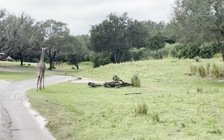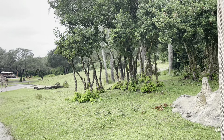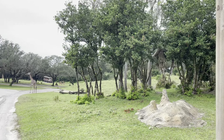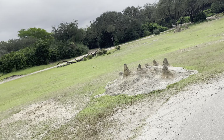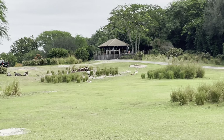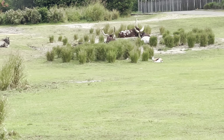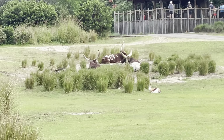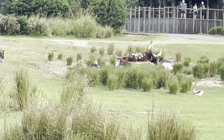Coming up on the right here we have the Ankole cattle — those are the guys with the big horns. Those horns may look heavy, but they're actually quite light as they're almost hollow with a honeycomb structure on the inside. They use them as a sort of cooling system to help cool off on hot days.